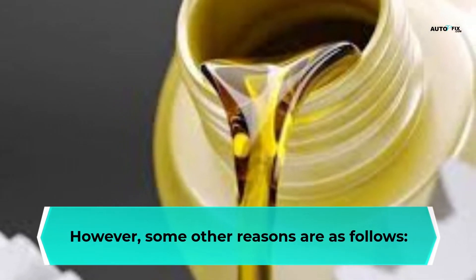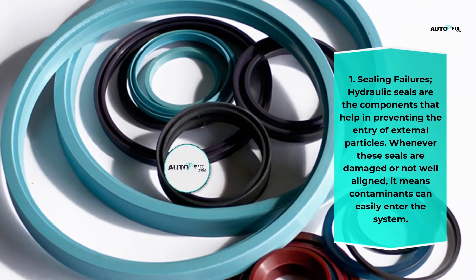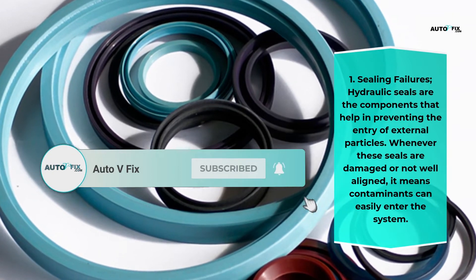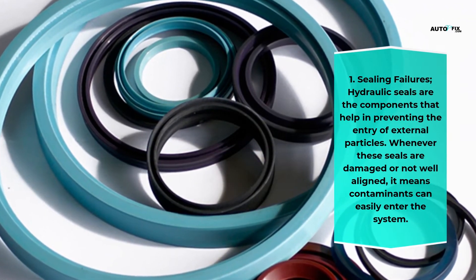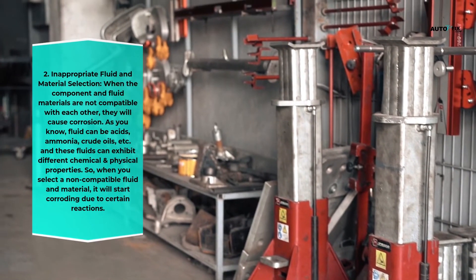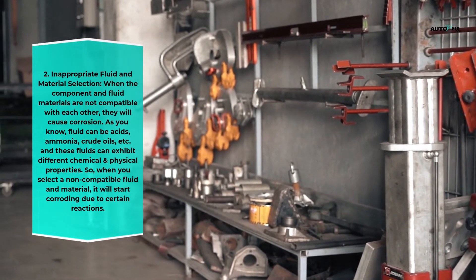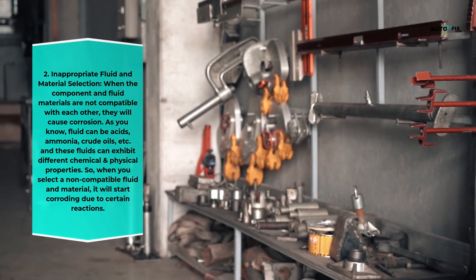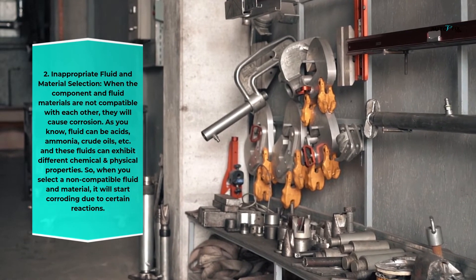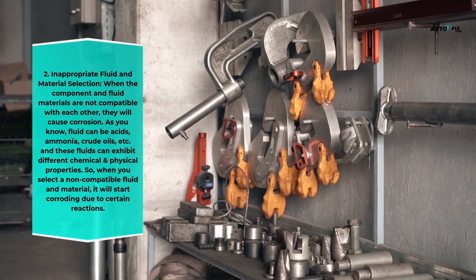Why is hydraulic oil corrosive? Contaminants are the major causes of corrosion, but other reasons include: first, sealing failures — hydraulic seals prevent entry of external particles; when these seals are damaged or misaligned, contaminants can easily enter the system. Second, inappropriate fluid and material selection — when component and fluid materials are incompatible, they cause corrosion. Fluids such as acids, ammonia, and crude oils can exhibit different chemical and physical properties, and selecting a non-compatible fluid and material will cause corrosion.